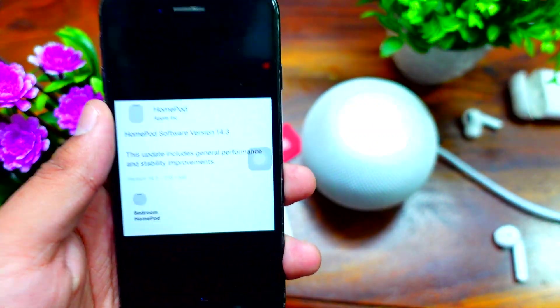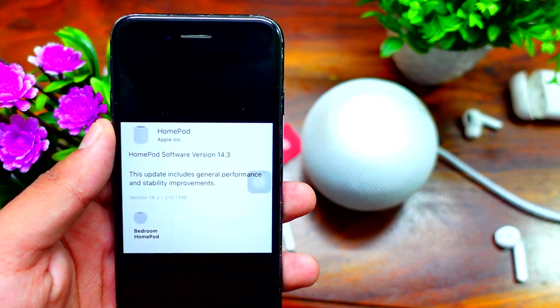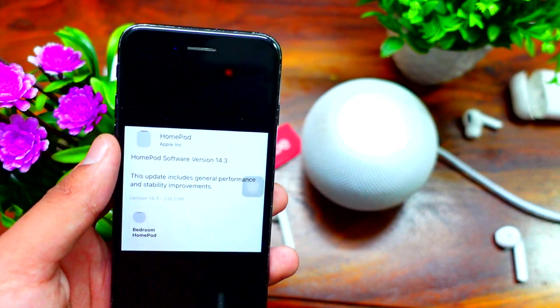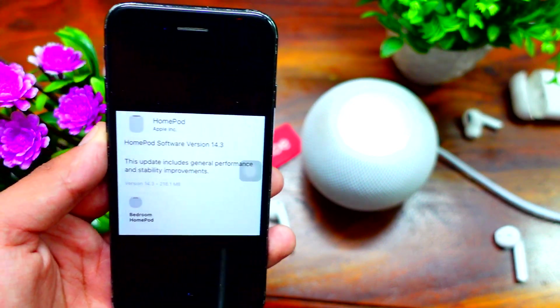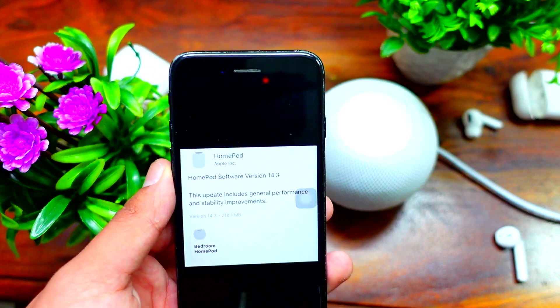Hey, what's up guys, welcome to my channel. In today's video we are going to talk about HomePod OS 14.3. If you are new to the channel, I make update videos for all devices — all iPhones and all Apple devices — so if you are interested in that, be sure to follow and subscribe to my channel.